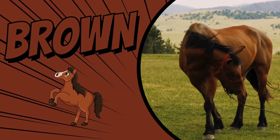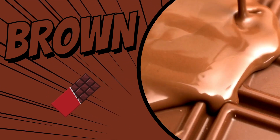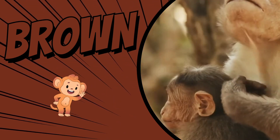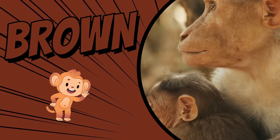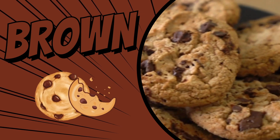The color brown. This horse is brown. Chocolate is brown. These monkeys are brown. These cookies are brown.